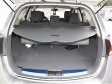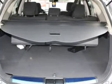Enjoy the drive and have peace of mind in this 2012 Nissan Murano. See us at Palmetto Nissan today.